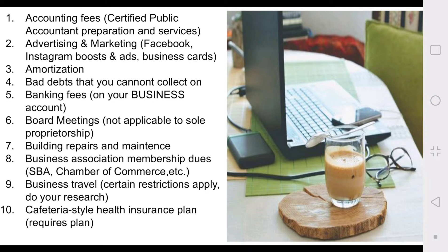Number one: your accounting fees. You should have a certified public accountant or a professional tax advisor — my suggestion, at least when you're first starting out — because there are so many nuances with businesses that you want to make sure you're not missing out on any opportunities to deduct, and you want to make sure you're not trying to include something you shouldn't. Accounting fees are deductible. Number two: advertising and marketing — those Facebook ads, Instagram ads.